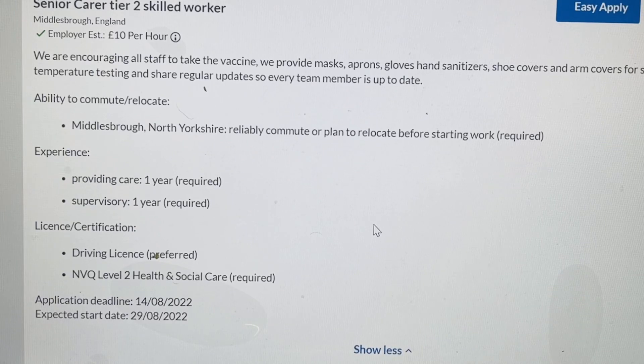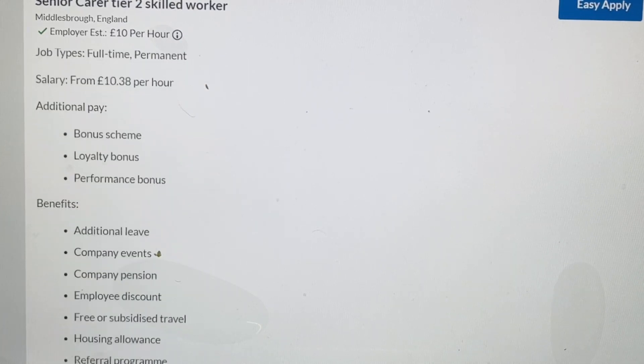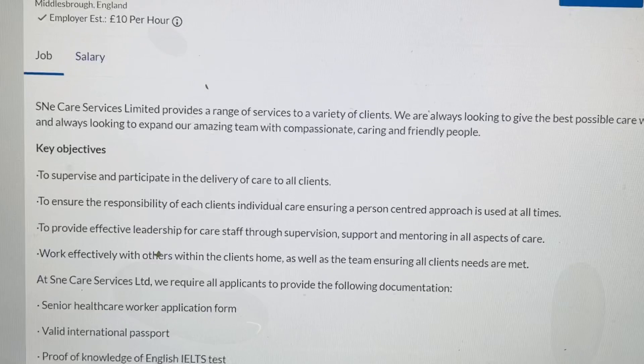To be eligible, you must have one year of experience in any healthcare setting and one year of experience supervising a team. You'll also need to provide a driving licence and an NVQ Level 2 in Health and Social Care. If you can lead a team and meet these requirements, go ahead and apply.